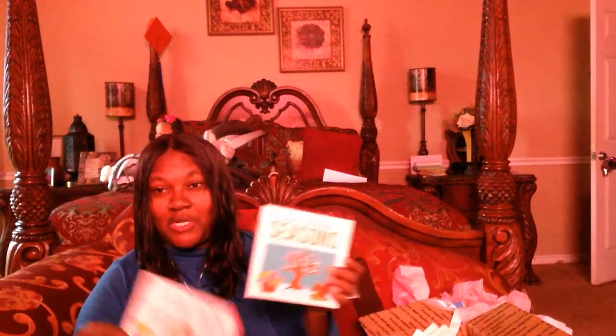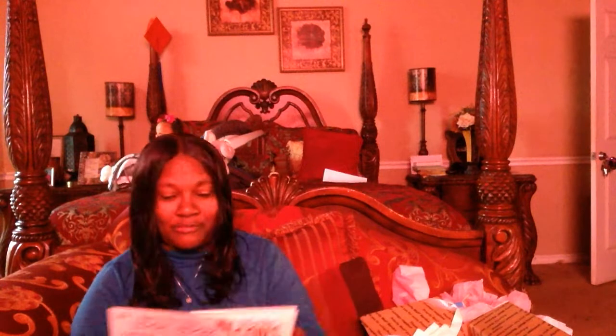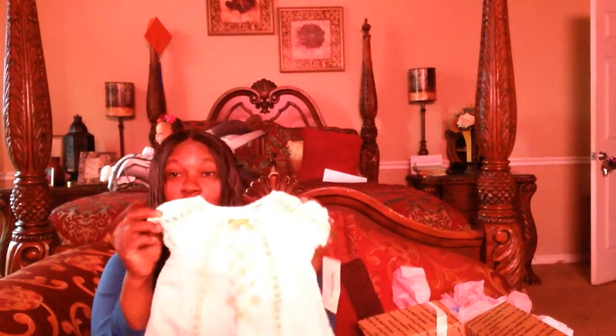I thank you so much. Girl, look at this — y'all need to see this. Look at these shoes! They go with this — this little cream outfit. You have to see this. This is cute, this is gold, this is really pretty. My baby Star is going to be wearing it.